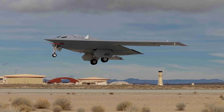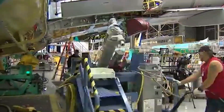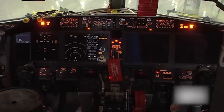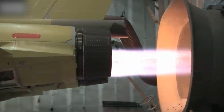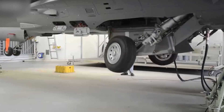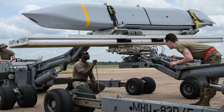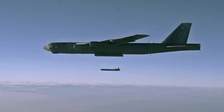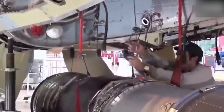The affordability of the B-21 program has been a cornerstone of its development. Northrop Grumman has adopted a streamlined manufacturing process, leveraging advances in 3D printing and digital design to reduce costs and accelerate production timelines. With an estimated per-hour operational cost significantly lower than the B-2's $135,000, the B-21 ensures a more sustainable solution for long-term deployment. Its reduced cost does not compromise its capabilities, as the aircraft is designed to carry cutting-edge weapons like the Joint Air-to-Surface Standoff Missile and the Long-Range Standoff Missile, ensuring its effectiveness against a wide range of threats.